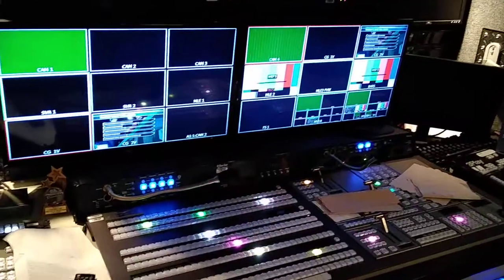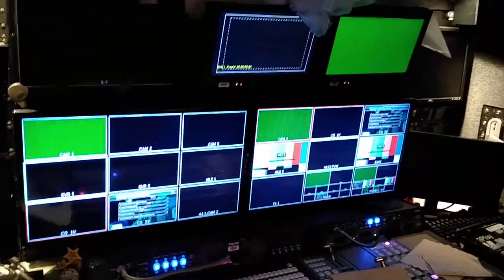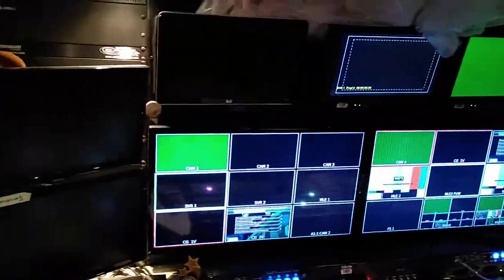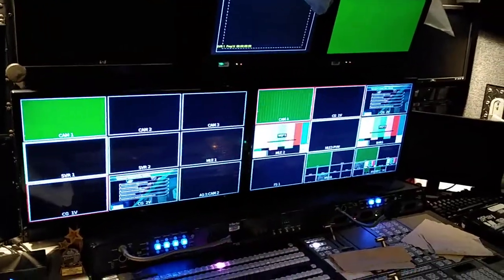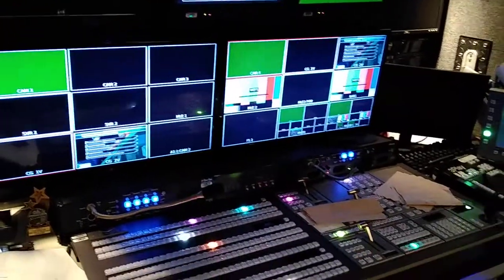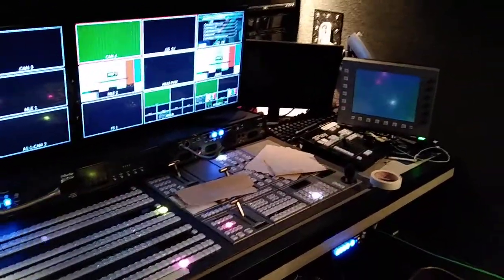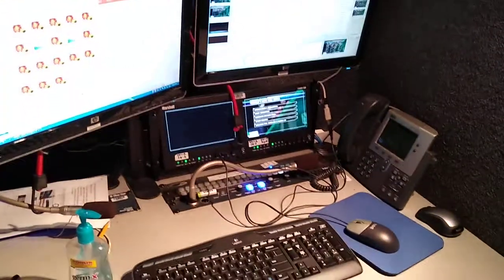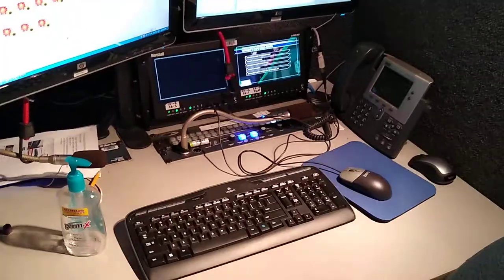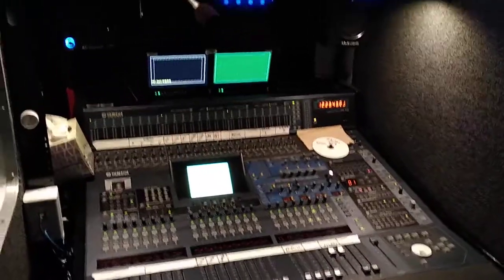This is our production control area, and this is where we make video. These are the monitors that we look at to make those videos and see all the different cameras and other sources that go into making up a program. We've got graphics control going through here and a sound control room here.